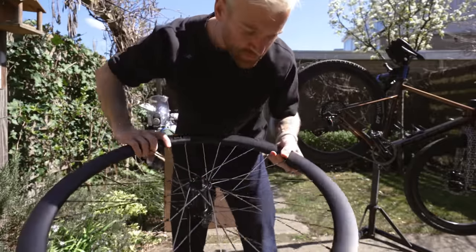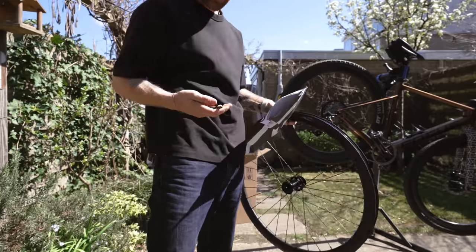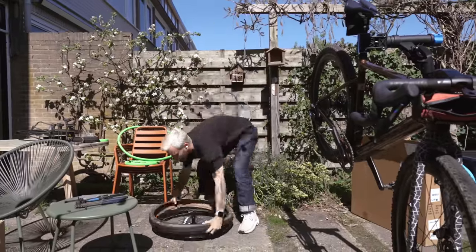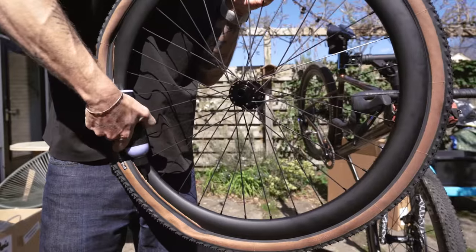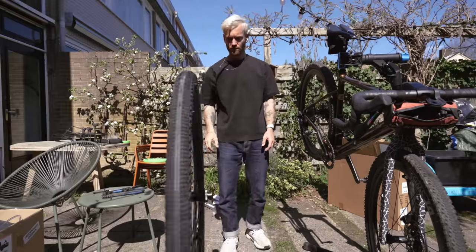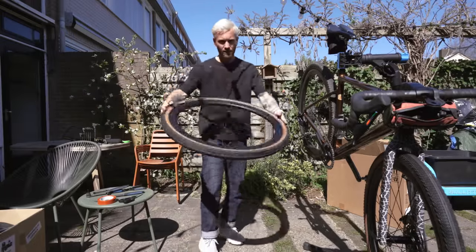Really like the look of these with the black decals — nicely understated. Aero flat spokes, gorgeous. And they included tubeless valves, perfect. Seems like it's sealed. Second one also done.